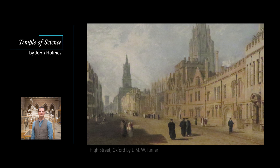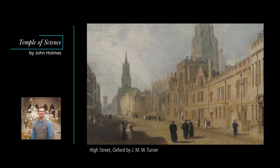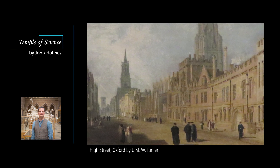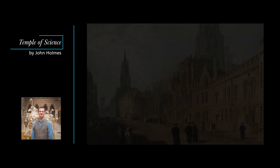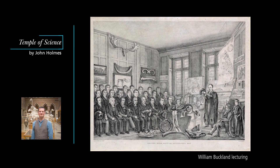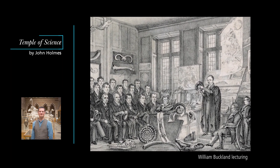In the early 19th century an Oxford education was notoriously narrow. All the students studied Latin and went on to read either classics or mathematics. There were a small number of established professorships in disciplines like medicine, astronomy and chemistry, but there were no degrees in science, only informal lecture courses for members of the University who happened to be interested, such as the one shown in this early print, given by the geologist William Buckland.